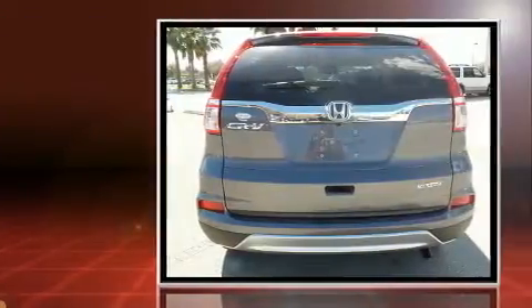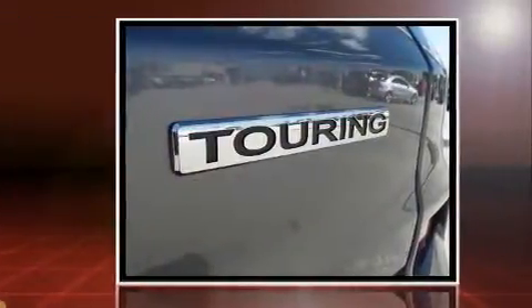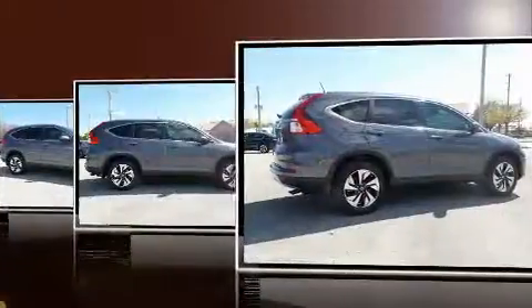Top features include front bucket seats, a built-in garage door transmitter, a trip computer, front fog lights, power moonroof, a power rear cargo door, lane departure warning, and leather upholstery.